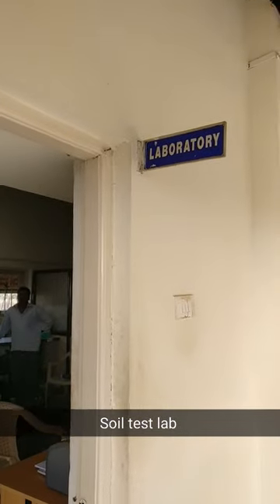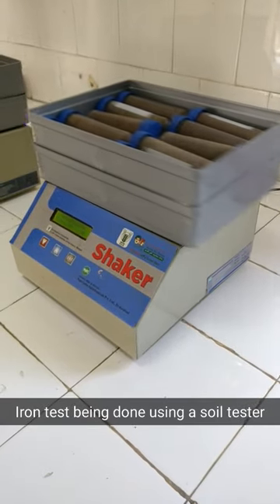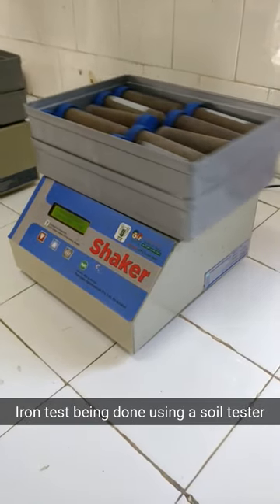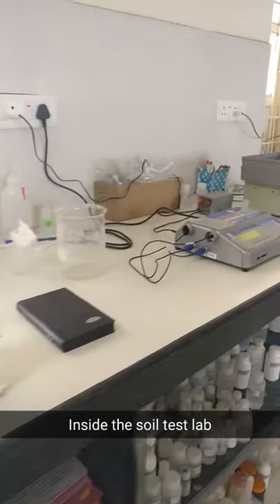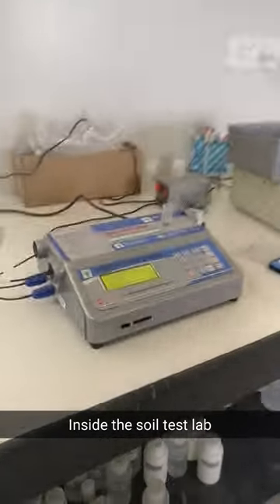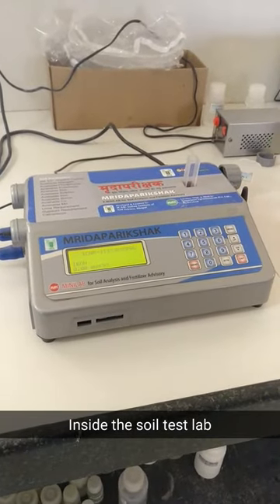Take a look. This is the laboratory in Shekodi. I am inside the soil test lab in Shekodi, and this machine can give results on 12 different parameters for a single soil test.